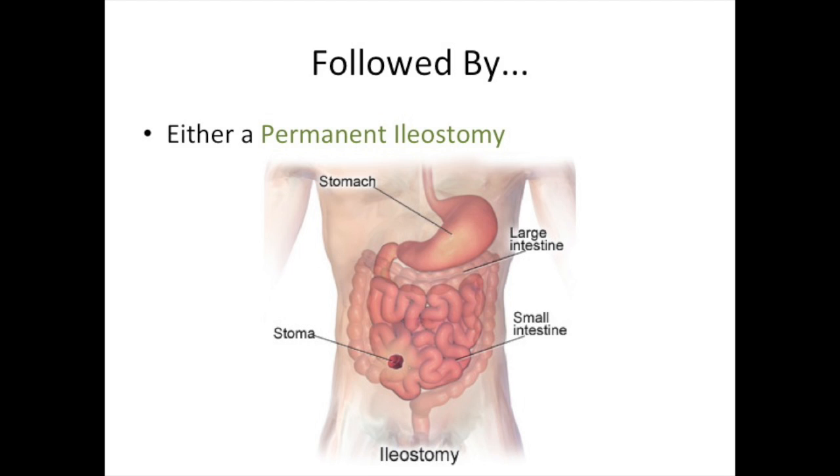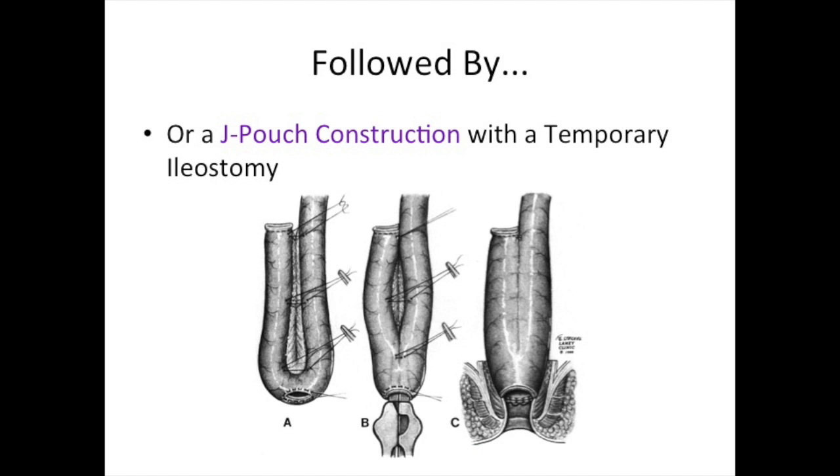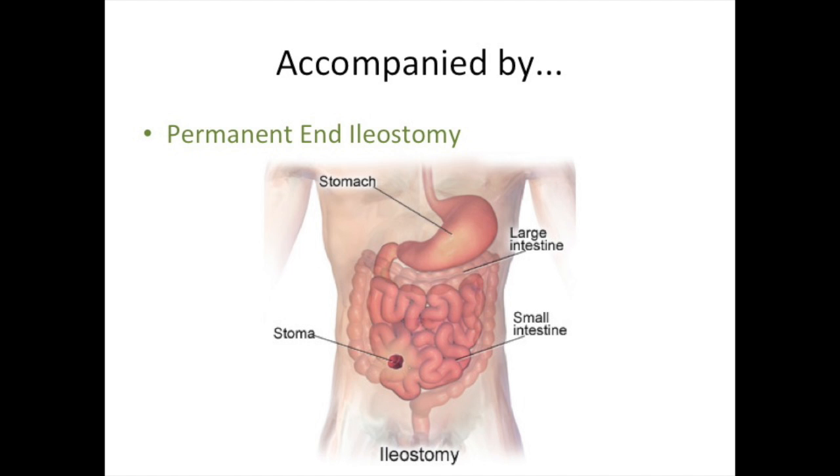After total proctocolectomy, a patient's options include a permanent ileostomy or J-pouch construction with a temporary ileostomy, and a second operation to then close that ileostomy. These are discussed separately in IBD School videos 405 and 407.